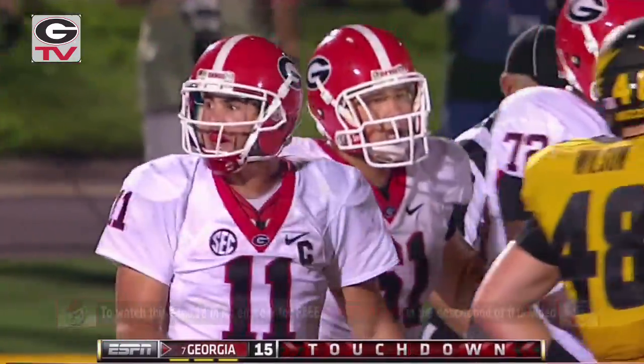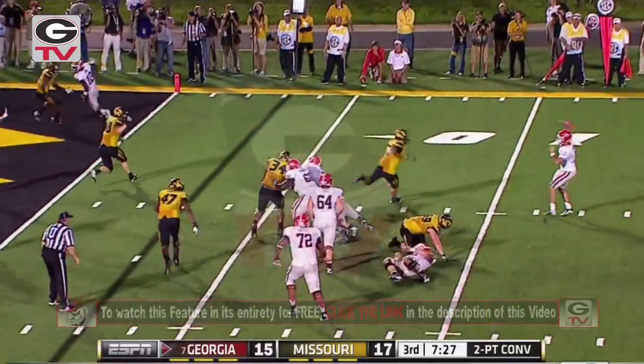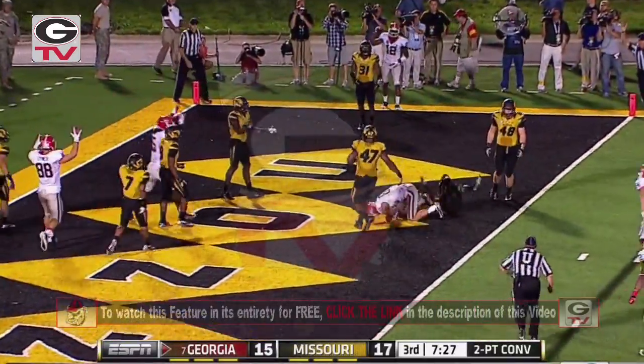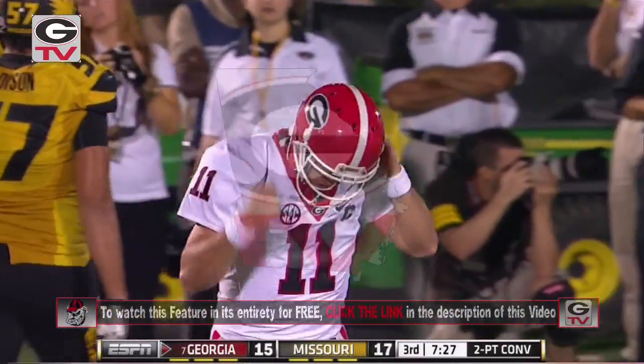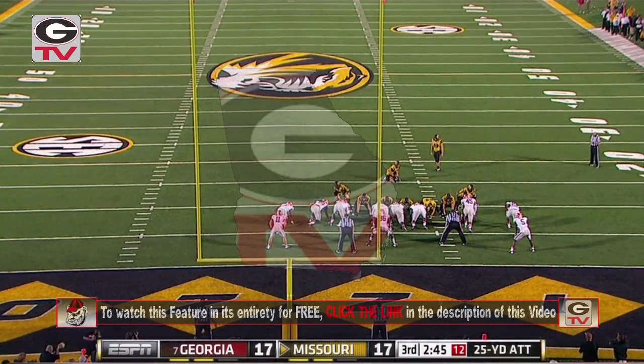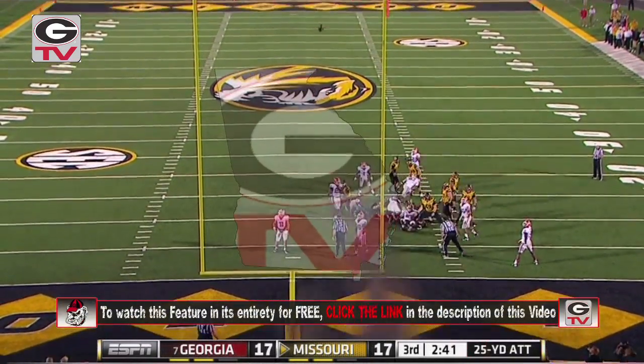And darted across the line. One back in the backfield is Marshall. Murray going to take it and roll out to the right, throw it into the end zone, and caught — a two-point conversion. Michael Bennett about a yard and a half across the goal line, to try to break a 17 all tie. Here's the snap and the hold, and the kick is away, and the kick is good.